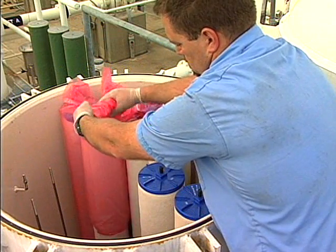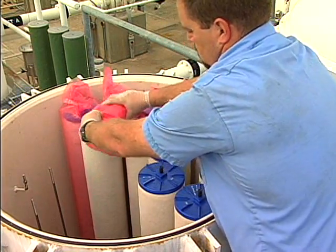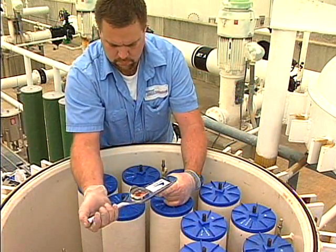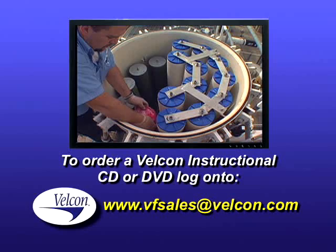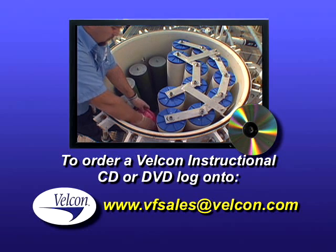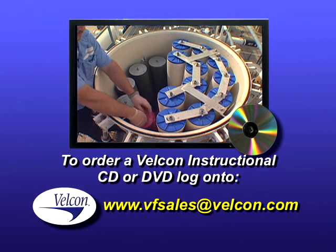Velcon's commitment to safety and quality also includes free training videos demonstrating recommended filter separator and monitor vessel change-out procedures. To receive a copy of these change-out recommendations on CD or DVD, contact Velcon Filters at vfsales@velcon.com.